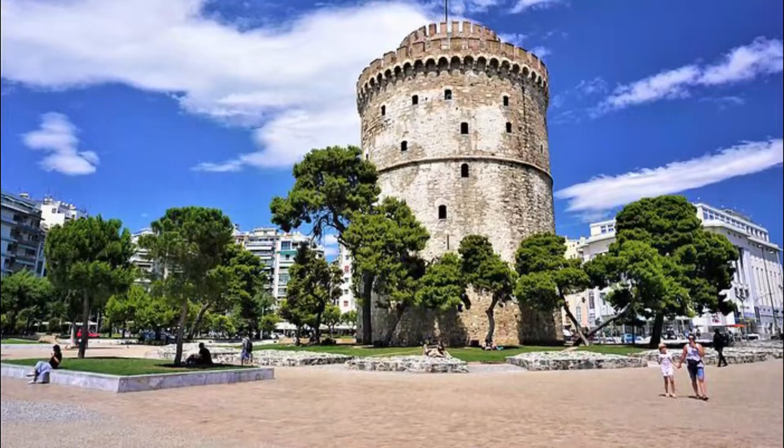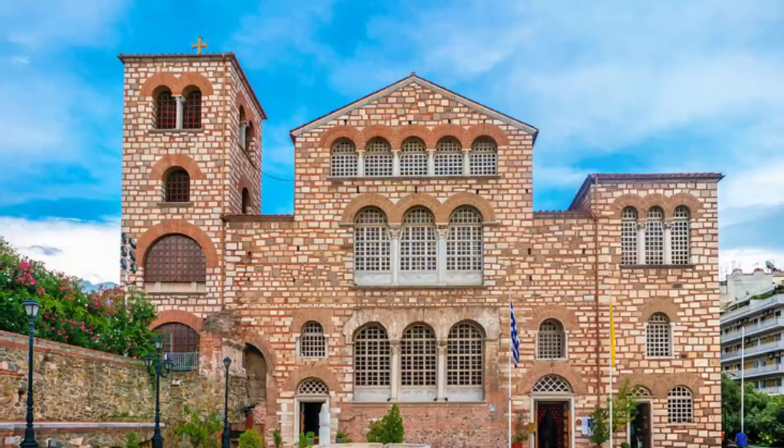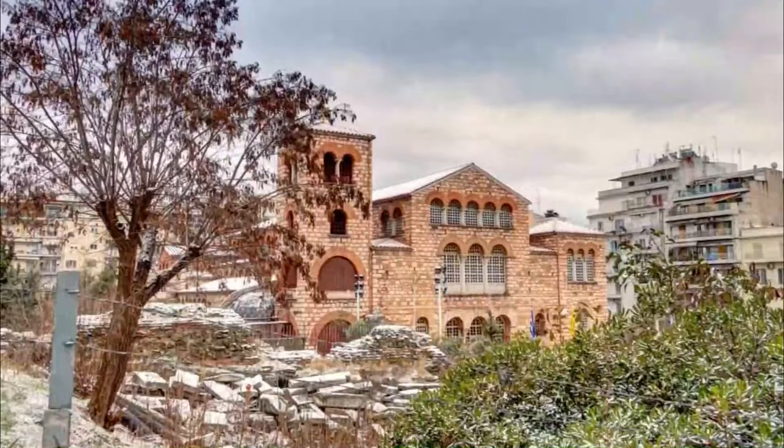Number 3: Church of Agios Demetrios. The Church of Agios Demetrios is dedicated to the town's patron saint, Demetrios, a Roman soldier who was executed at this site in the year 306. At that time, it was a Roman bathhouse, and the murder was ordered by Emperor Galerius, who was ruthless in his persecution of Christians.